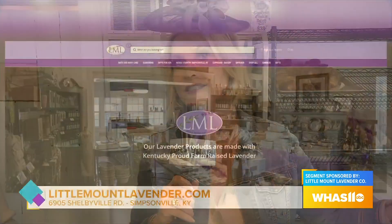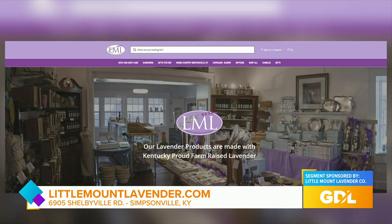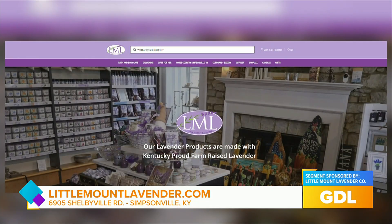All you have to do to get started is go to littlemountlavender.com for directions. We're in Simpsonville, just off of Shelbyville Road. Do stop in, do a little shopping, and then enjoy a bakery item or maybe a salad.